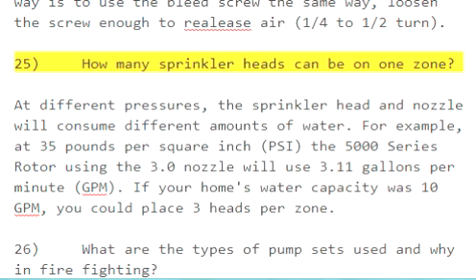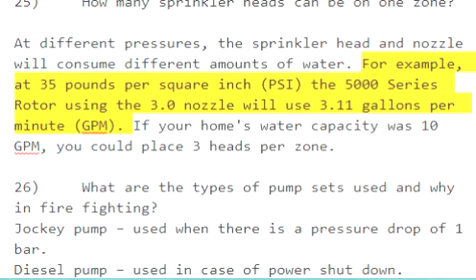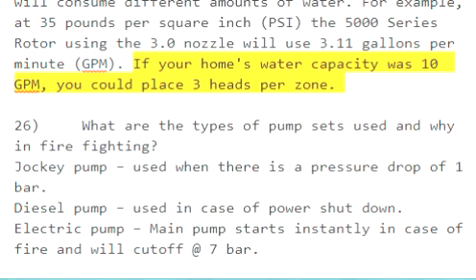Question 25: How many sprinkler heads can be on one zone? At different pressures, the sprinkler head and nozzle will consume different amounts of water. For example, at 35 pounds per square inch, the 5000 series rotor using the 3.0 nozzle will use 3.11 gallons per minute (GPM). If your home's water capacity was 10 GPM, you could place three heads per zone.